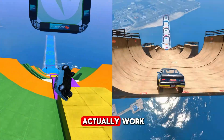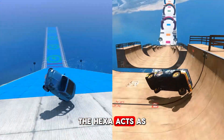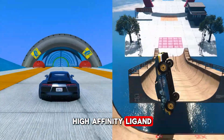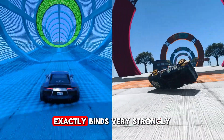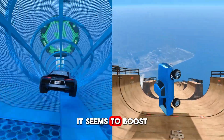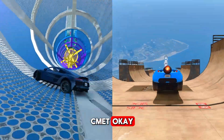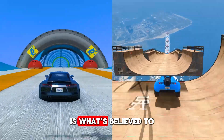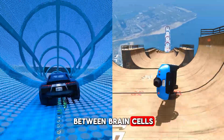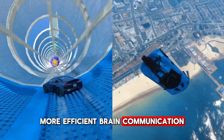How might it actually work? The core idea revolves around a specific growth factor system. Dihexa acts as a high affinity ligand for hepatocyte growth factor, or HGF — meaning it binds very strongly to HGF. When dihexa binds to HGF, it seems to boost or potentiate HGF's activity at its receptor, called C-MET. That potentiation is believed to strengthen the connections between brain cells — synaptic connectivity — leading to more efficient brain communication.